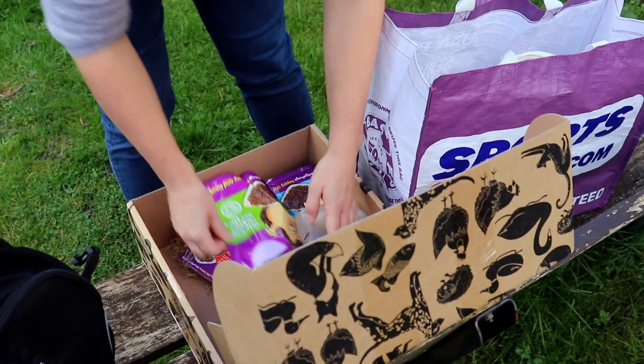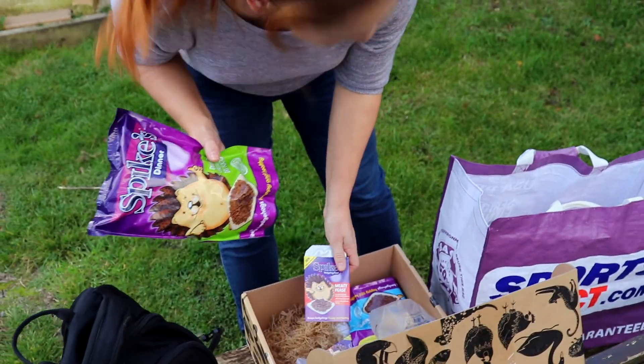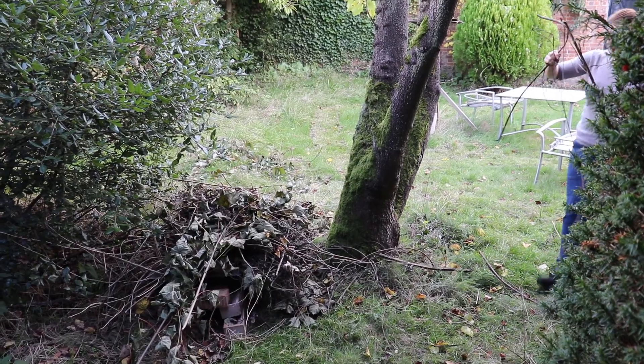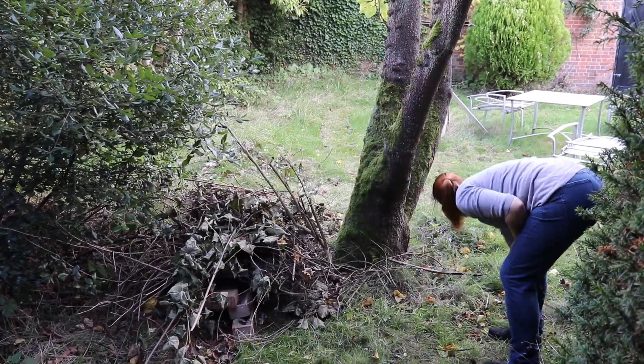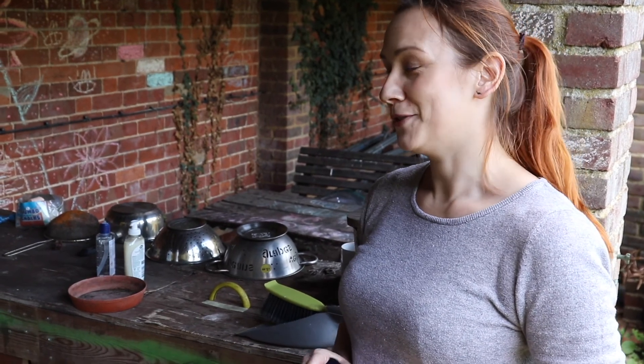Some of the things we've completed so far include building a new hedgehog house, putting out food for our hedgehog visitors, sharing information on campus and running a competition. We also have a fundraising pot in Risu and our ground team have been getting involved by putting strimmer stickers on their mowers. This encourages people to check for wildlife and is something that you can do at home too.